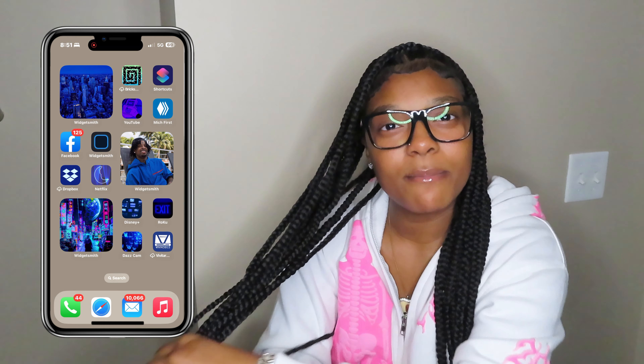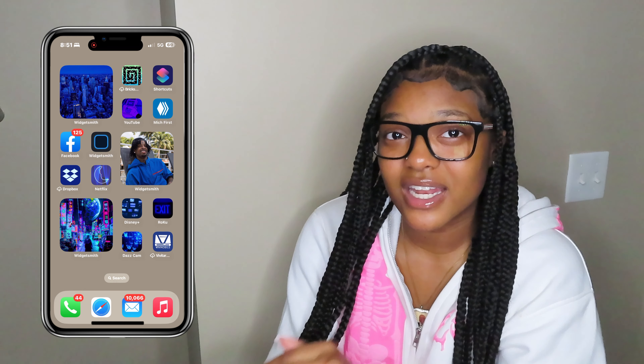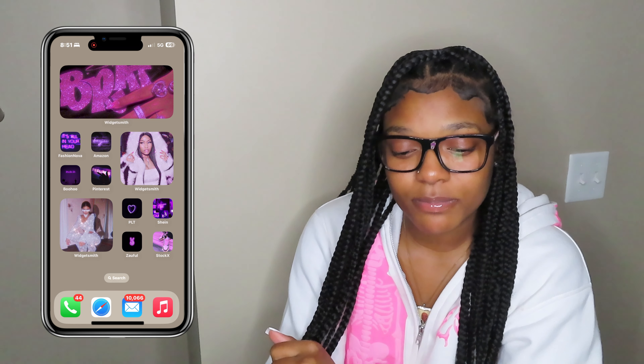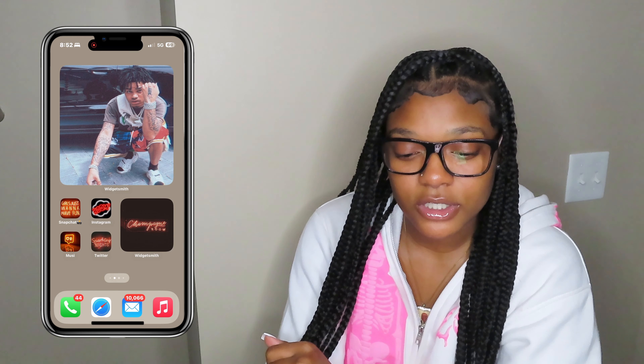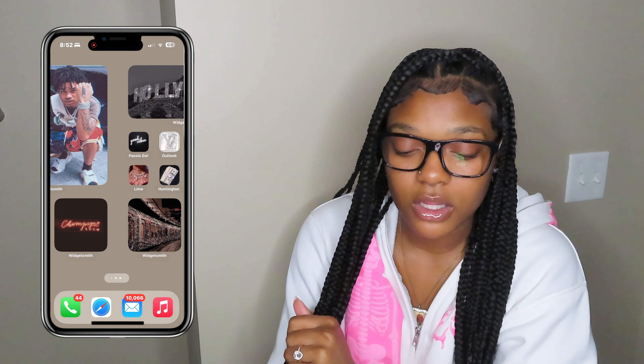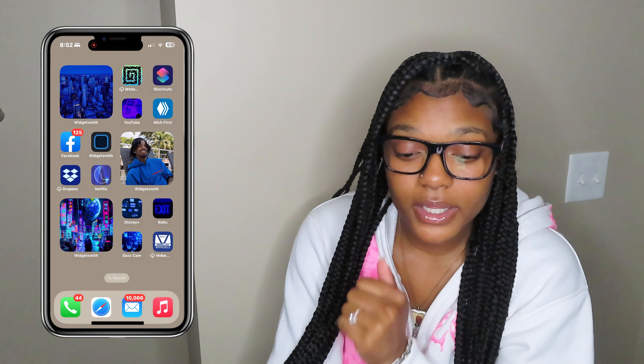My home screen aesthetic is kind of like colors — this is like pink or purple, blue, green, silver, orange. This page is all over the place. But moving on to blue.